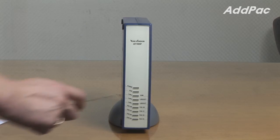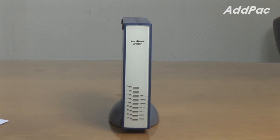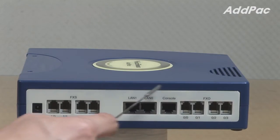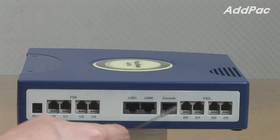At the front of AP1100FA, it provides LED indicators for current device status. At the back, it provides four FXS ports for analog phone connection, four FXS voice interfaces for VoIP service, two fast Ethernet ports for LAN-WAN interface, and one console port.